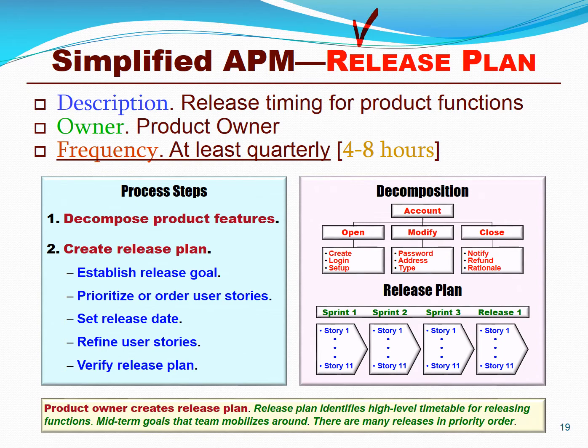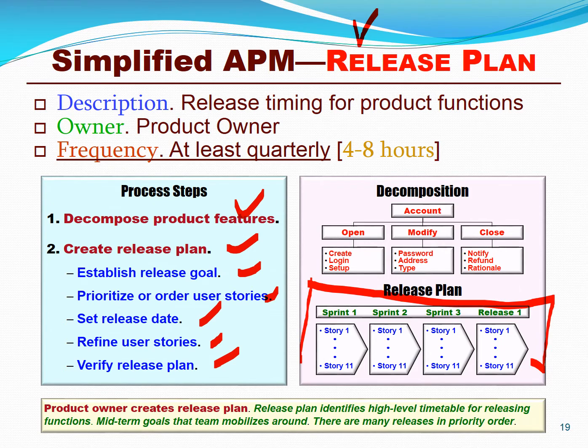The next major step may be to detail the roadmap a little more in what's known as a release plan. We decompose the features into user stories and create a release plan, establish release goals, prioritize those user stories, maybe set a release date, and refine and verify the release plan. You can see a simple example here. We might do some lightweight agile earned value management, but this is not a detailed WBS schedule, and we're not going to do detailed EVM on this.